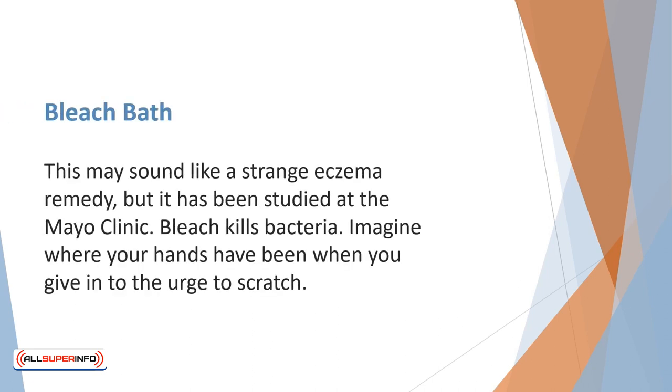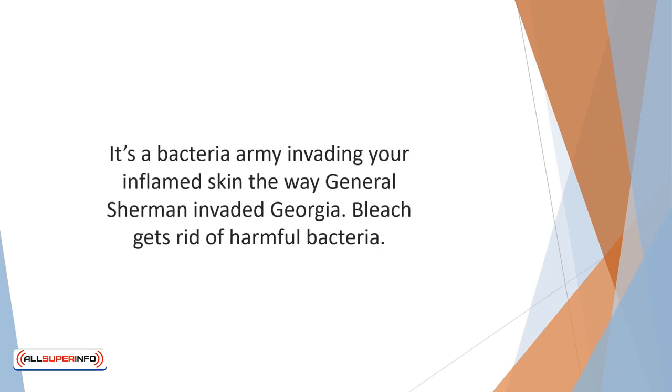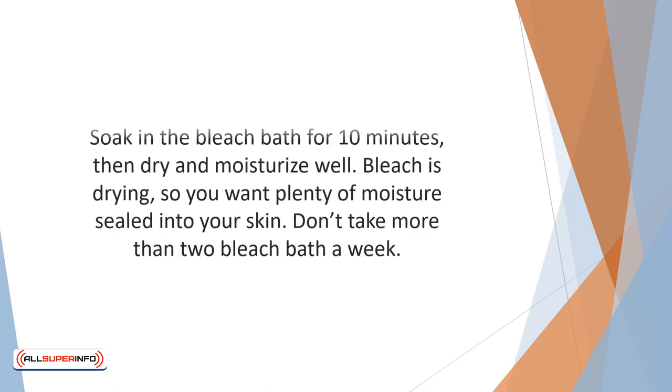This may sound like a strange eczema remedy, but it has been studied at the Mayo Clinic. Adding just one-fourth cup of bleach to your bath can help improve the symptoms of eczema. Bleach kills bacteria. Imagine where your hands have been when you give in to the urge to scratch — it's a bacteria army invading your inflamed skin. Bleach gets rid of harmful bacteria. Soak in the bleach bath for 10 minutes, then dry and moisturize well. Bleach is drying, so you want plenty of moisture sealed into your skin. Don't take more than two bleach baths a week.